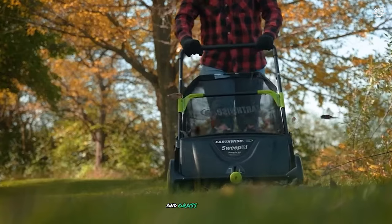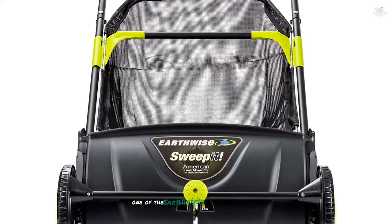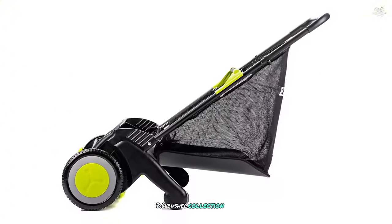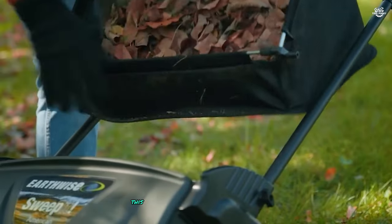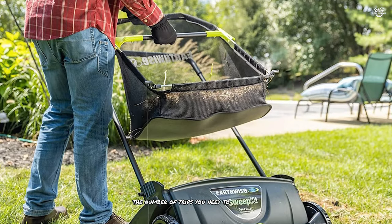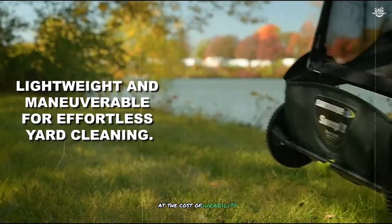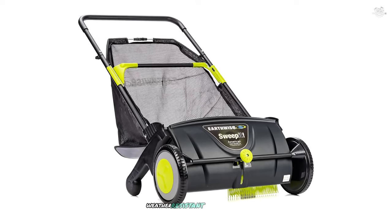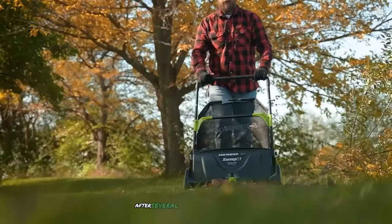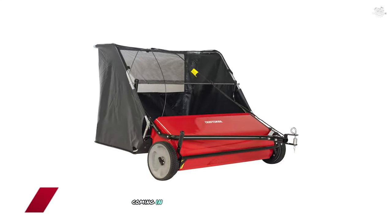The sweeper's brush height is adjustable, which I found particularly useful when switching between sweeping leaves and grass clippings. One of the Earthwise's standout features is its large 2.6 bushel collection bag — despite the sweeper's compact size, this bag holds a surprising amount of debris. The sweeper's lightweight design doesn't come at the cost of durability; the body is made from tough, weather-resistant poly material that stands up well to regular use in various conditions.